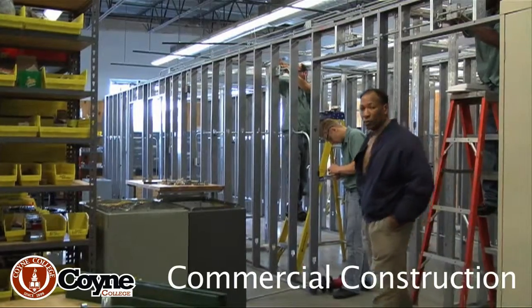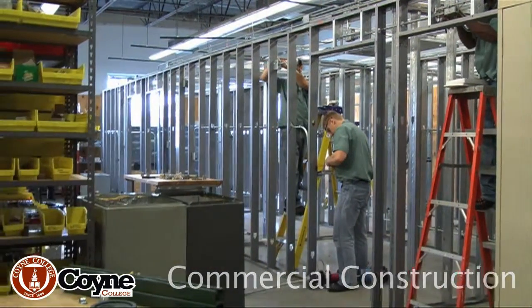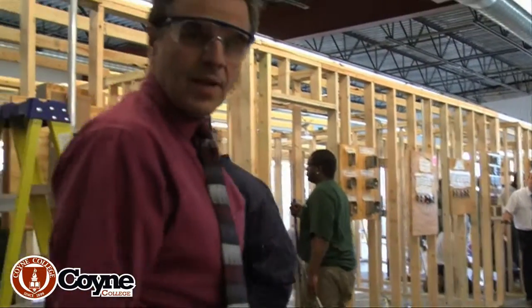You can see the students are going to be in a steel frame versus a wood frame — it's residential construction. Just to show you around and see our students in action. Follow me.